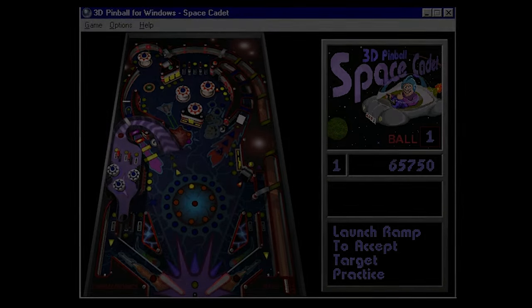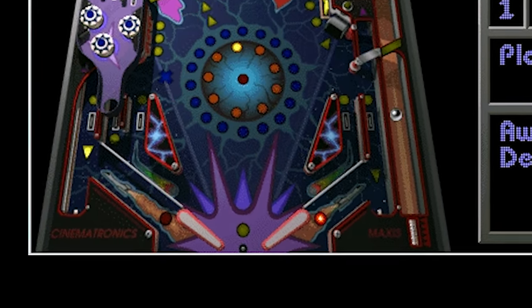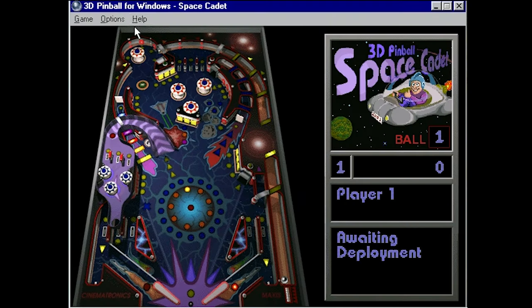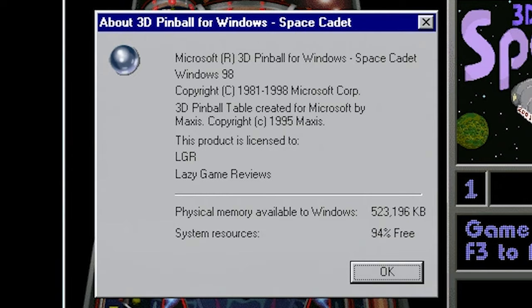It's true, and the first clue to this is hidden in plain sight at the bottom of the table. You see those two company names? They're in dark red against a black backdrop making them harder to see. But if you look in the About section in the Help menu, it mentions Space Cadet was made for Microsoft by Maxis — which is technically true, but it is not the entire story.